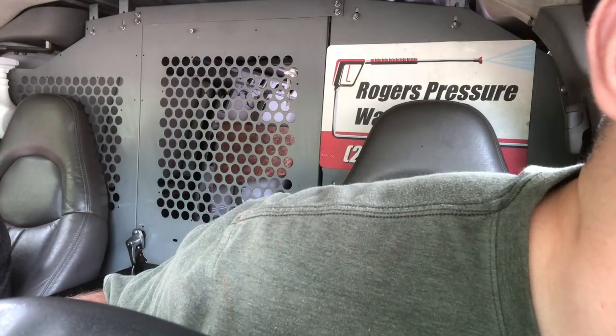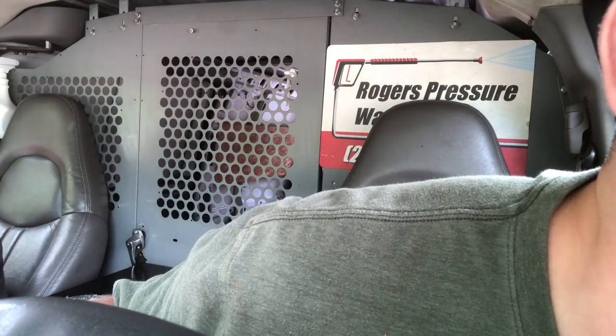My name is Justin. This is Forever Self-Employed and in today's video we are going to be looking at the first ever salad vending machine.